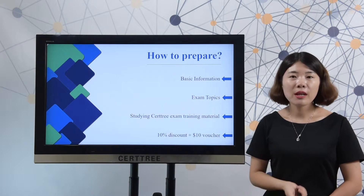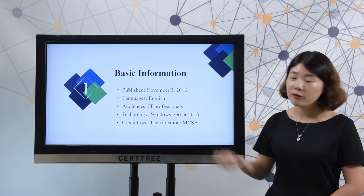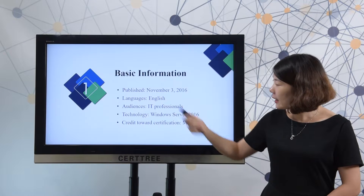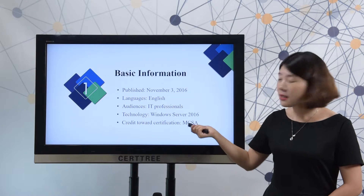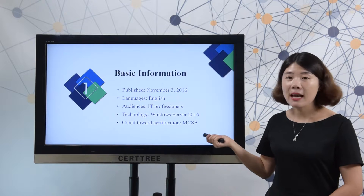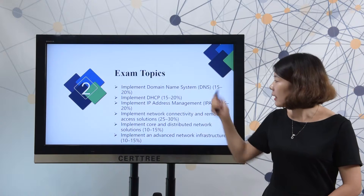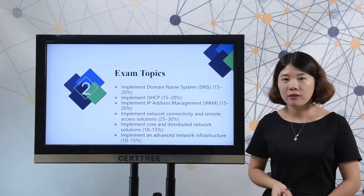You can save your cost by choosing CertTree products. Let's check the basic information. This exam was published on November 3, 2016. Language is only English. Audience are IT professionals. Technology is Windows Server 2016. Credit certification is MCSA certification. There are six parts in the exam topics and each part has its ratio. You need to master all these topics to best prepare for a test.